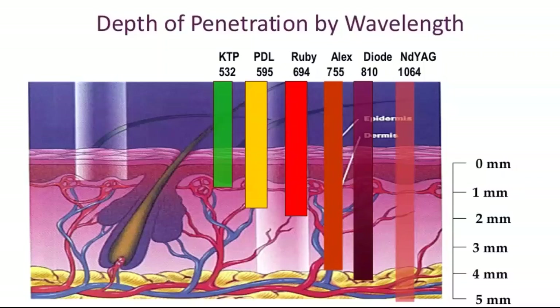For deeper vessels where penetration depth is of greater importance, the ND:YAG wavelength of 1064 nanometers is more appropriate, due to the greater depth of penetration achieved at that longer wavelength.